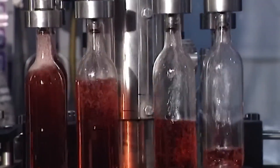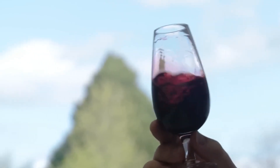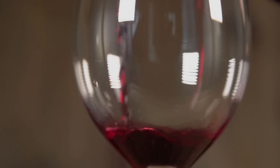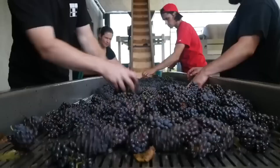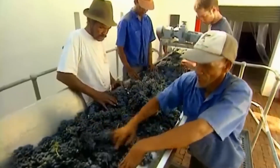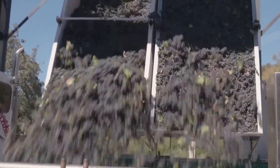Every bottle of wine produced contains the love and enthusiasm of the grape grower. According to Wines Vines Analytics Winery Database, the United States currently has 11,691 wineries. Since 2019, the number of wineries in the United States has increased rapidly.